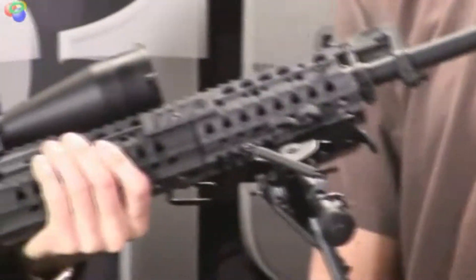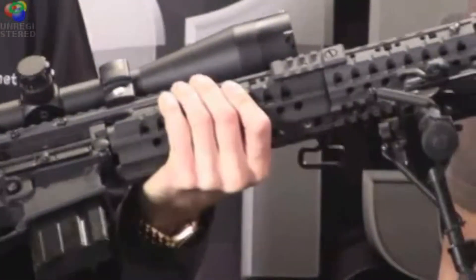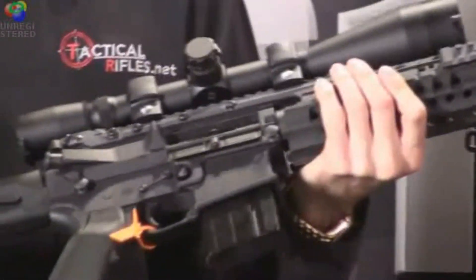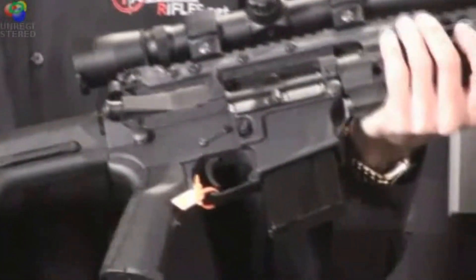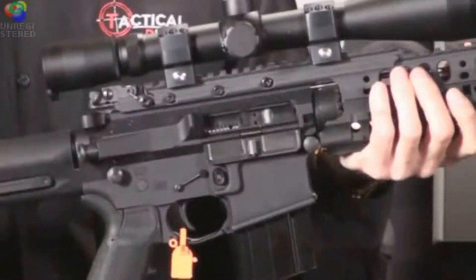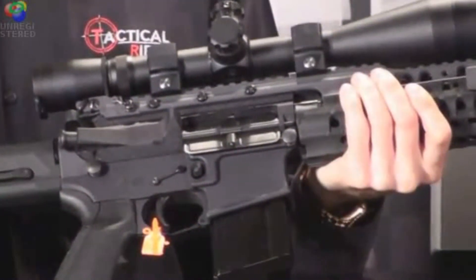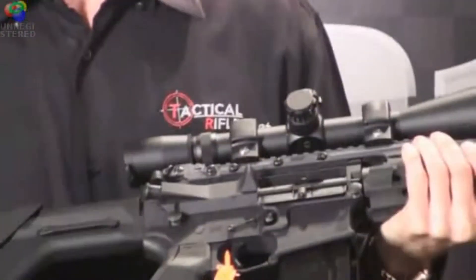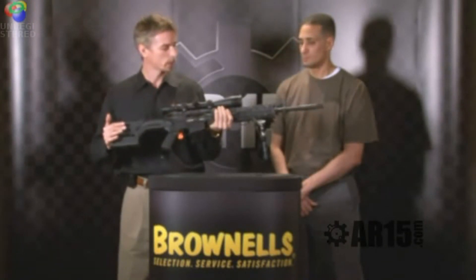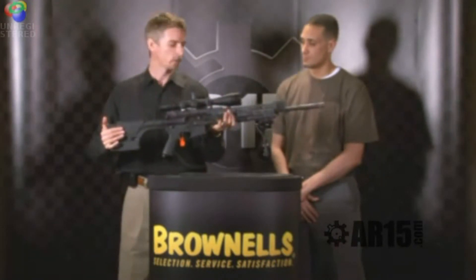It has the flip-up ARMS foresight and flip-up ARMS rear sight, with a full-length ARMS system on the forend so you can put any adapters — such as a bipod adapter, lights, lasers — on the rifle itself. We're using our billet upper and lower match-grade receivers as standard, which gives a lot more precision and reliability compared to cast uppers. A two-stage match-grade trigger and an adjustable Magpul stock complement the package, along with a Leupold scope mounted in our titanium alloy Chimera rings.